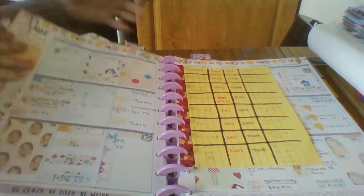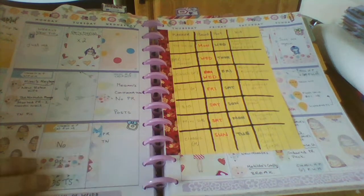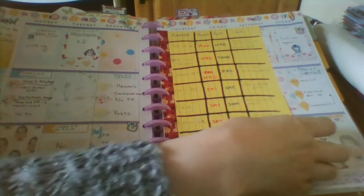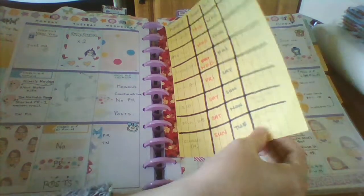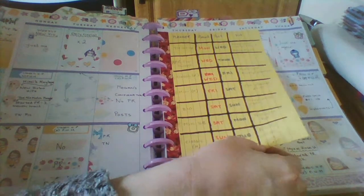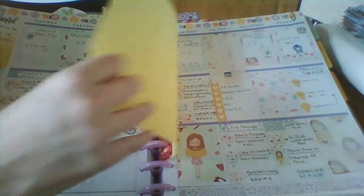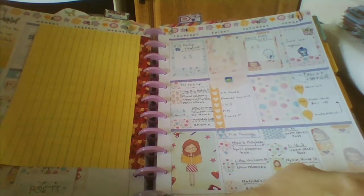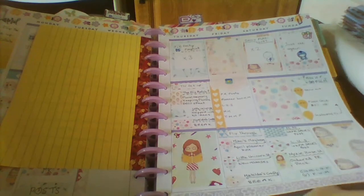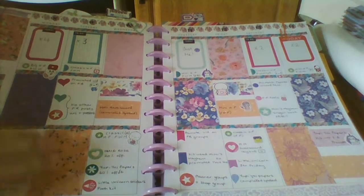This week's spread here is from Mimi's Mayhem on Etsy, and this is just my little DIY half sheet for my filming of videos and what kits I'm going to use. So April started out okay, and then still okay.